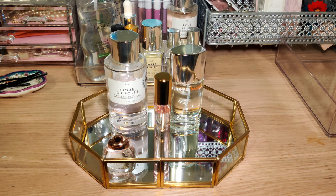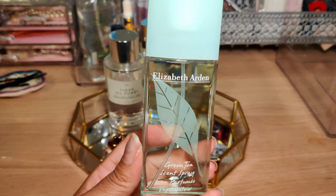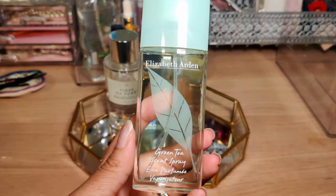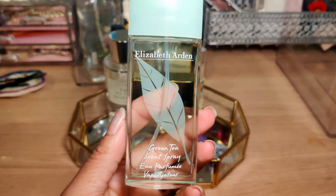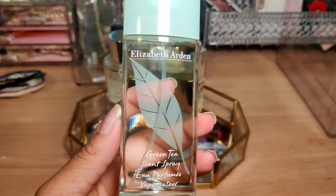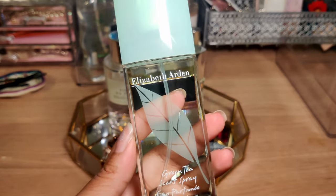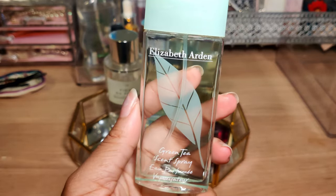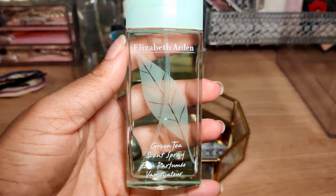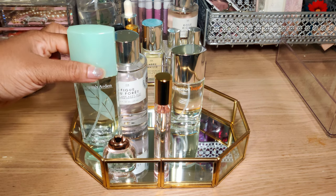Another classic is Elizabeth Arden's Green Tea. I remember this scent from my mom having it back in the day — I've always liked it. It's a very, very light, clean scent. This will probably be best at bedtime or on lazy weekends where you don't really want to wear something too strong or too attention-grabbing. You just want to feel fresh, clean, put together, comfortable. I'll place her right here.